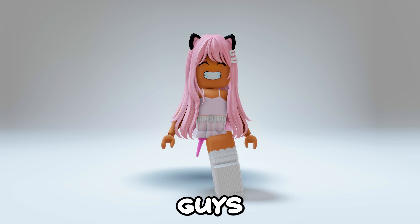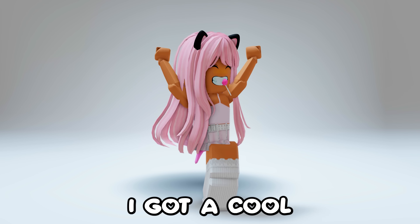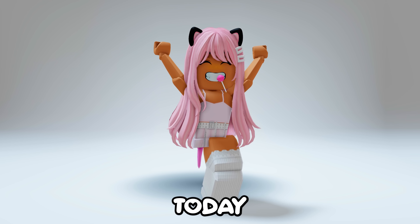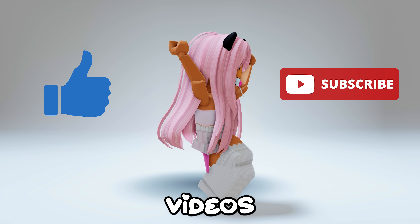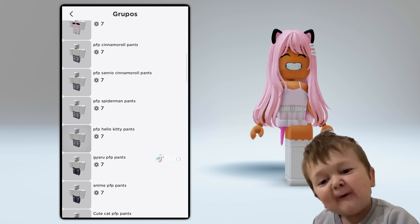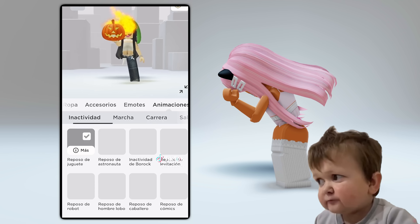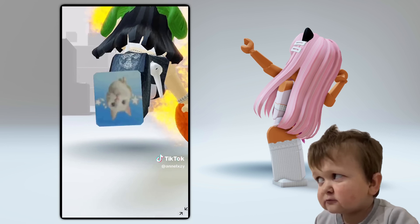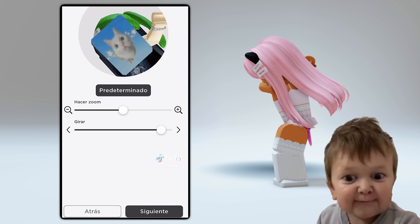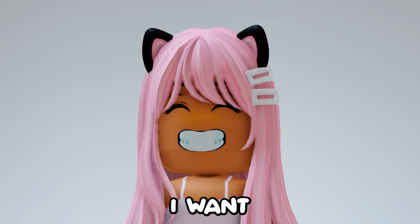Welcome back to my channel, I got a cool trick to show you today. Like and subscribe if you love my videos. Alright, some players have custom profile pictures — I want that too.